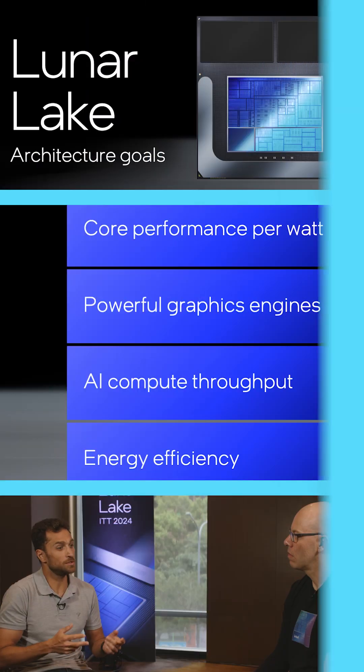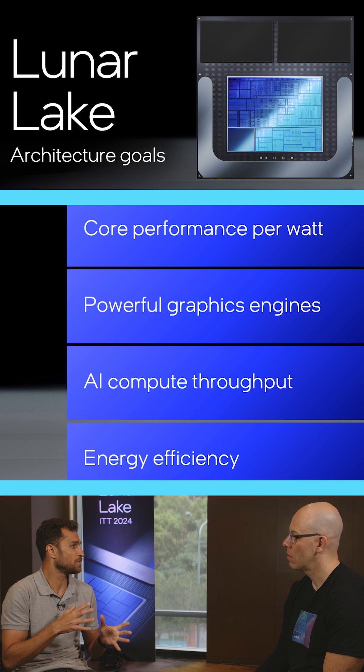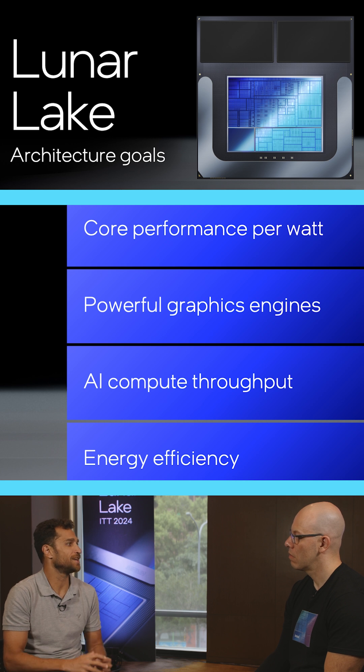We put the best graphics, we put the best AI engine, the NPU, our cores will be optimized for this specific usage, for specifically lightened usages, and we'll have a significant improvement in power consumption which will lead to much better battery life.